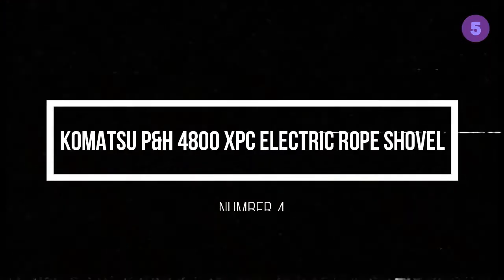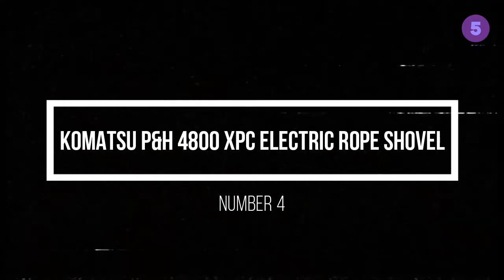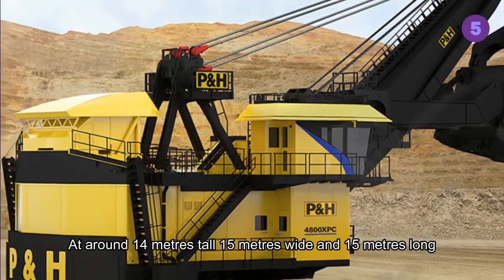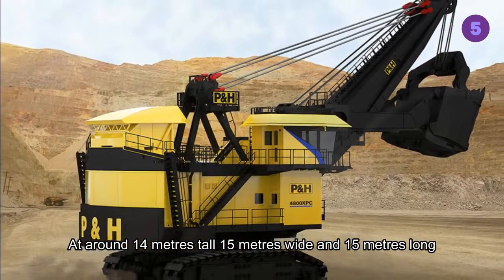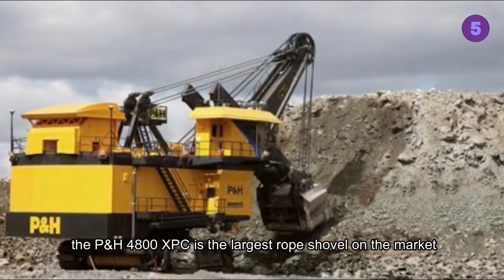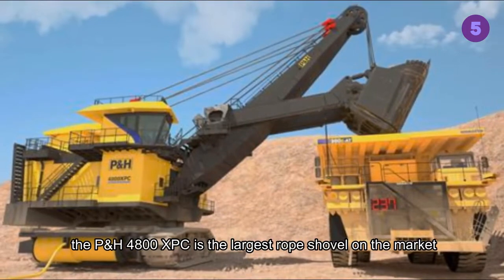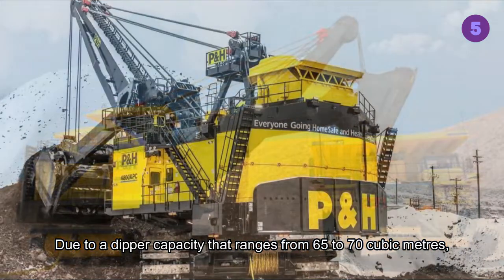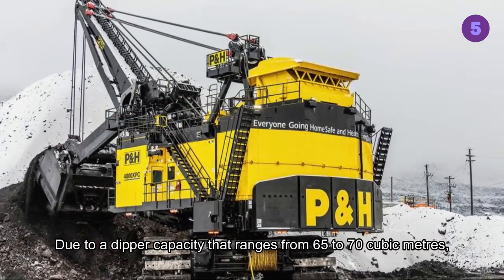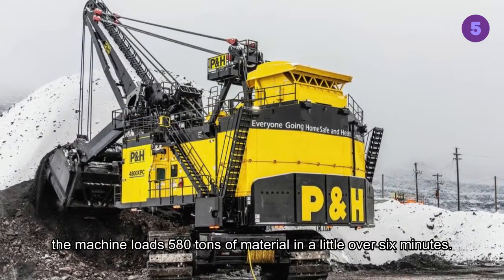Komatsu P&H 4800 XPC Electric Rope Shovel, Number 4. At around 14 meters tall, 15 meters wide, and 15 meters long, the P&H 4800 XPC is the largest rope shovel on the market. With a dipper capacity ranging from 65 to 70 cubic meters, the machine loads 580 tons of material in a little over 6 minutes.